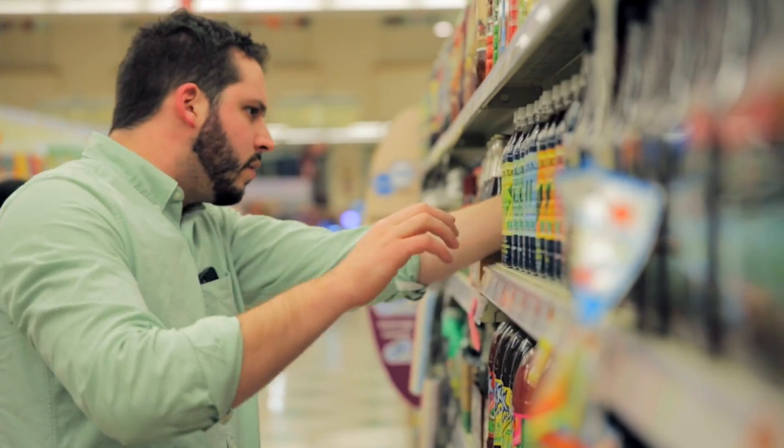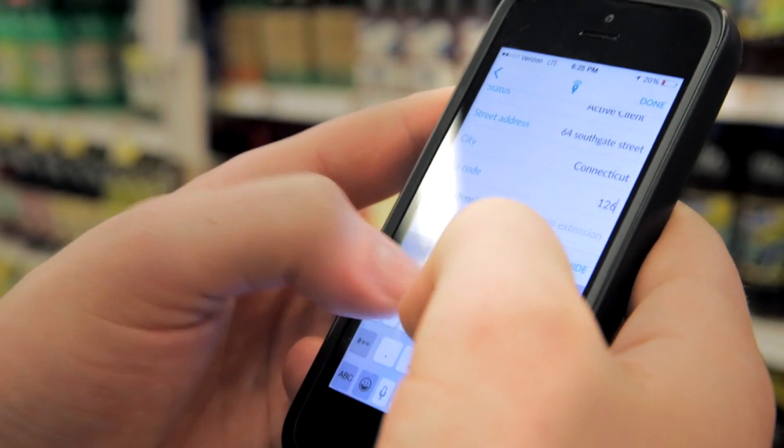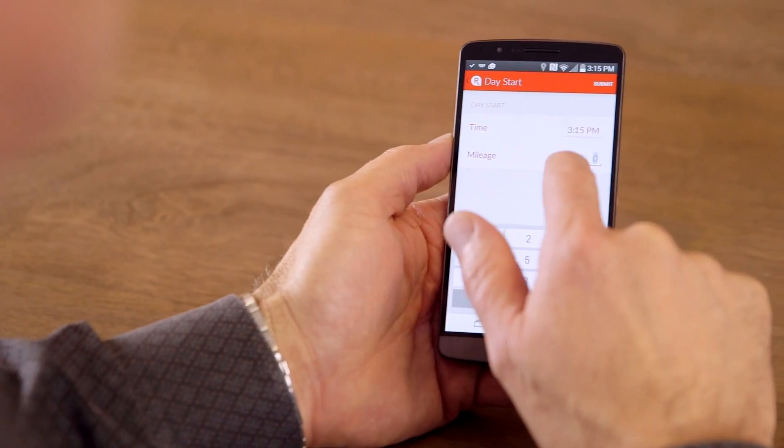Repsly allows you to see what your reps see in the field in real time. Repsly is so simple and so adaptable that it allows lean organizations to iterate very successfully, to improve the process and improve the implementation of Repsly over and over.